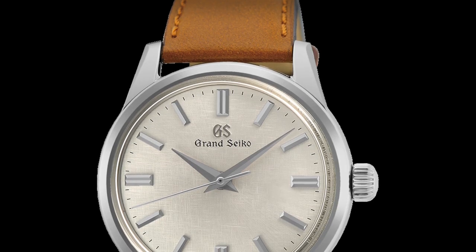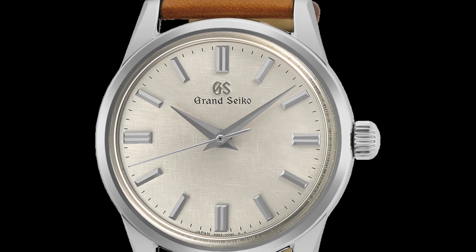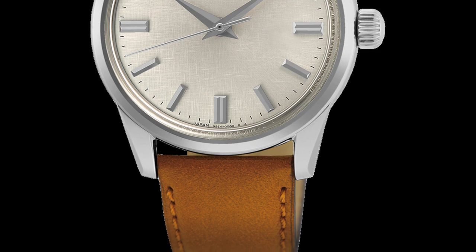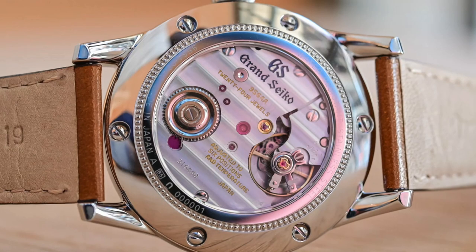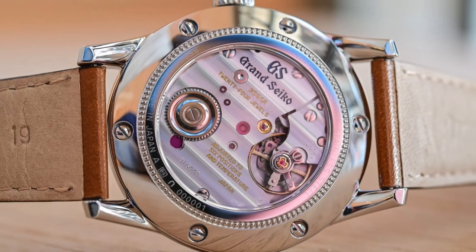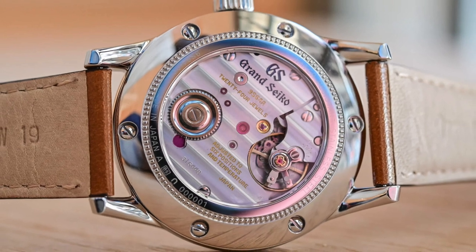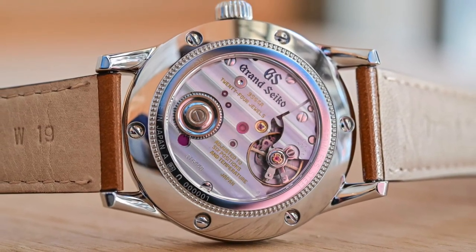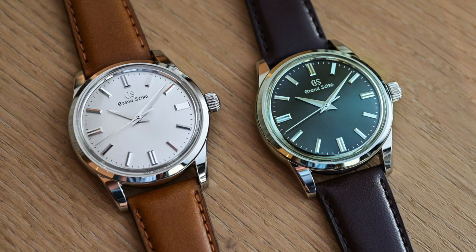Number 7: Grand Seiko Asakage SBGW267. The Grand Seiko line of watches is renowned for its exceptional quality and perfection, and the Asakage reference is a prime example of that. Inspired by the shoji, decorative elements of traditional Japanese homes made from a sheet of rice paper, the Asakage features a dial with a textile and organic look, allowing light to diffuse inside the watch.